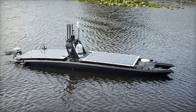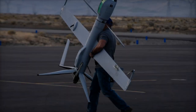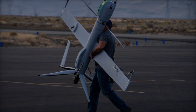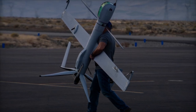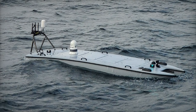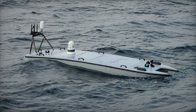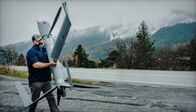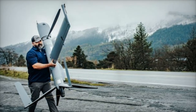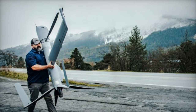These unmanned surface vessels offer substantial strategic advantages. They not only increase the Navy's operational range and coverage but also provide real-time intelligence, surveillance, and reconnaissance, crucial for the country's security. The Philippines' vast Exclusive Economic Zone (EEZ) demands constant monitoring for activities such as illegal fishing, smuggling, and potential security threats, and USVs are well-suited to meet these needs.